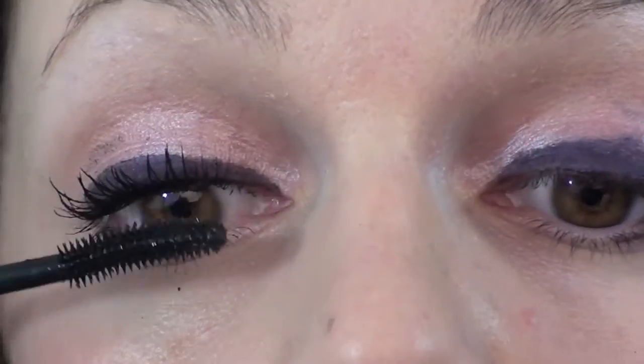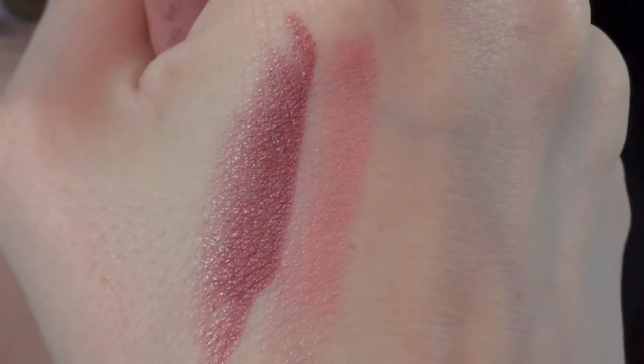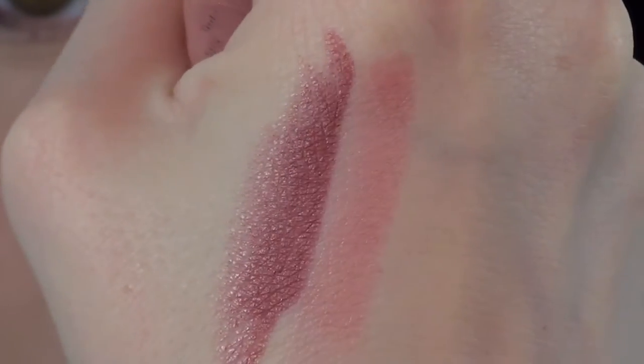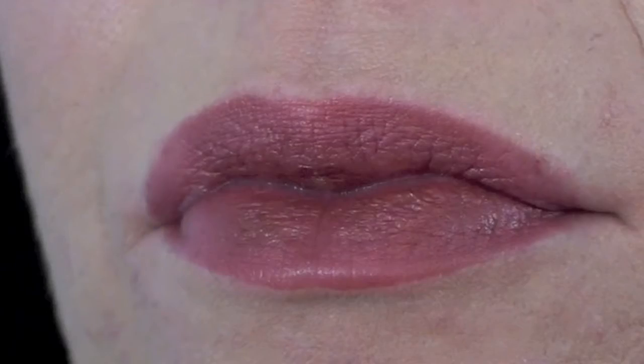Moving on to the lips — I received two lipsticks, so I'm going to try out Nicely Nude and Rouge Bordeaux. Starting with the nude shade first: I like the consistency, the smell is not too strong, and it glides on the lips very easily. It doesn't catch any dry bits on the lips and is quite moisturizing. Here is the first color, and here is the second one.